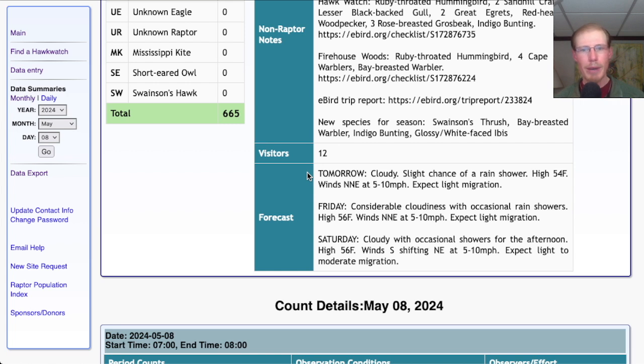Taking a look at the forecast for tomorrow, it's looking cloudy with a slight chance of a rain shower and a high in the mid-50s. Winds are light from the north-northeast — not a very favorable wind, would expect light migration. For Friday, we're looking at considerable cloudiness with occasional rain showers and a high in the mid-50s — again, light north-northeast winds, would expect light migration. For Saturday, it's looking cloudy with occasional showers in the afternoon and a high in the mid-50s. The winds are starting out light from the south and then will be shifting around to a northeast lake breeze — would only expect light migration, maybe a little bit more in the morning, especially if there's some sunshine, but overall wouldn't expect much once that lake breeze kicks in.